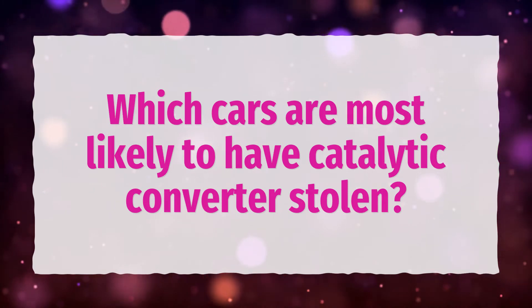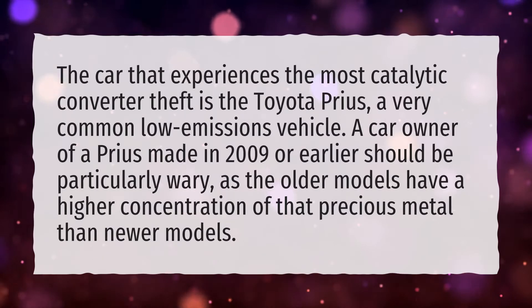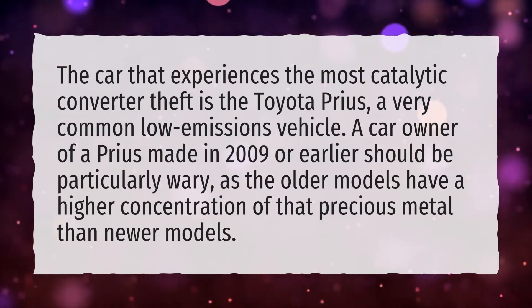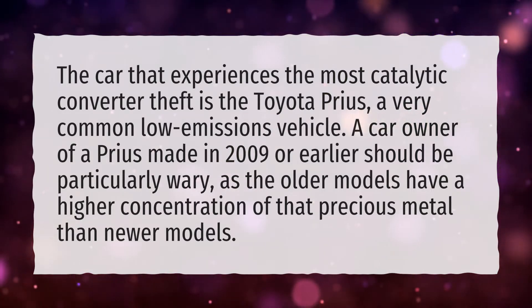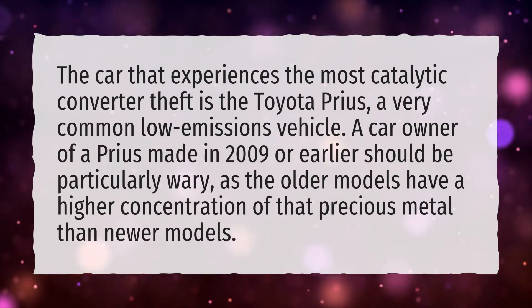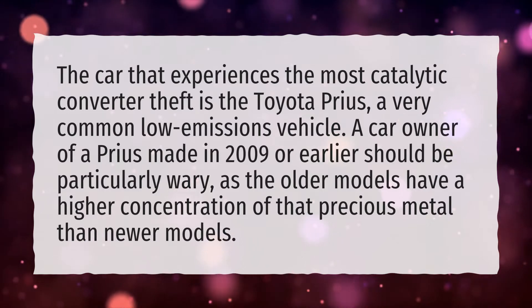Which cars are most likely to have catalytic converters stolen? The car that experiences the most catalytic converter theft is the Toyota Prius, a very common low emissions vehicle. A car owner of a Prius made in 2009 or earlier should be particularly wary, as the older models have a higher concentration of precious metal than newer models.